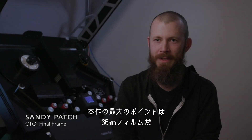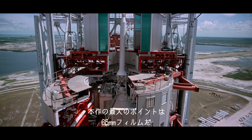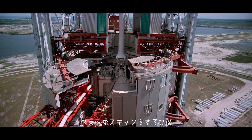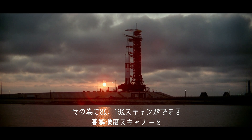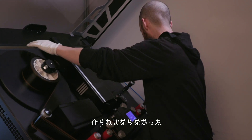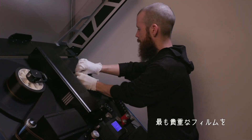One of the defining aspects of this project was the 65mm film. What we wanted to do was scan this in a way so that no one has to go back to this film again. In order to do that, we had to create a new scanner that could scan at 8K and 16K resolutions. We were running the most important film in the world on a scanner that was a prototype.